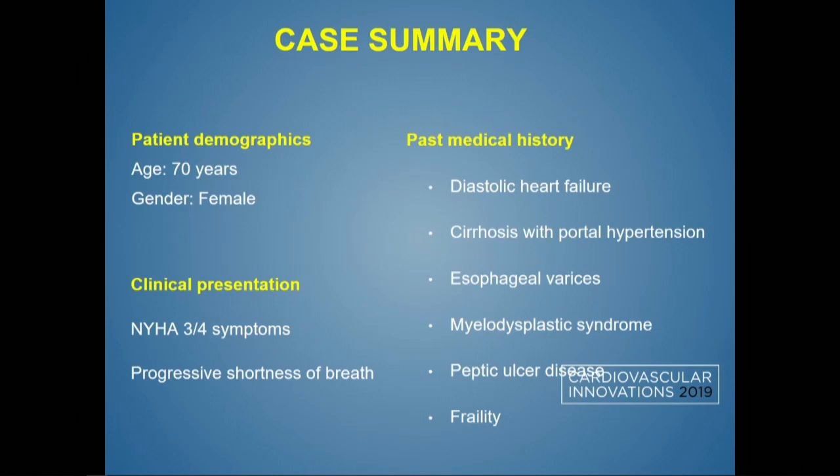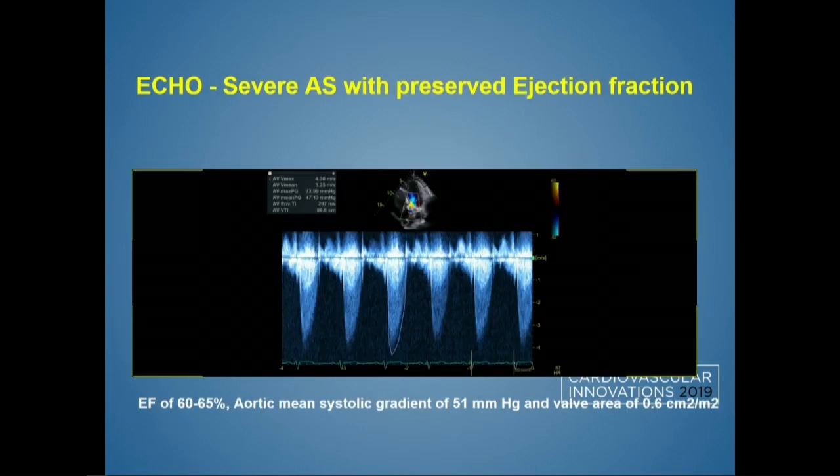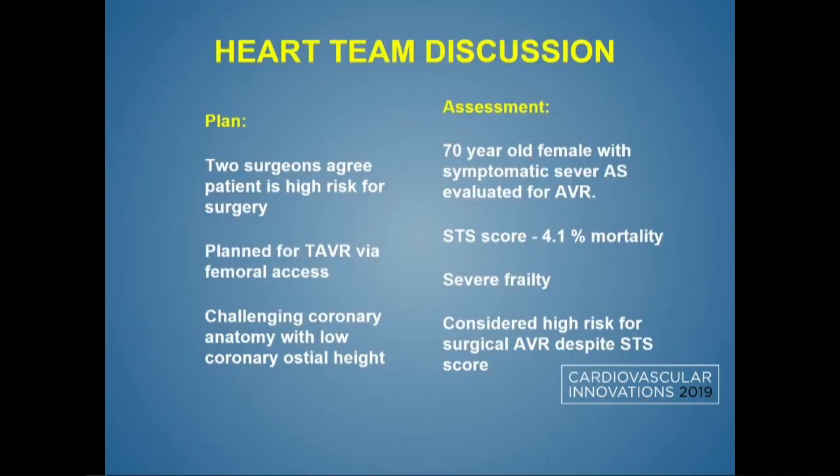A 70-year-old female was referred to the valve clinic with three out of four AHA symptoms: essentially shortness of breath, diastolic heart failure, and significant bleeding diathesis including peptic ulcer disease and myelodysplastic syndrome, with platelets close to 60,000, and severe frailty. Given all this, we decided to pursue TAVR. She had significant aortic stenosis with a valve area of 0.6 and a mean gradient of 51 mmHg. After heart team discussion, we agreed she was better suited for TAVR rather than SAVR, despite an STS score of 4.1.